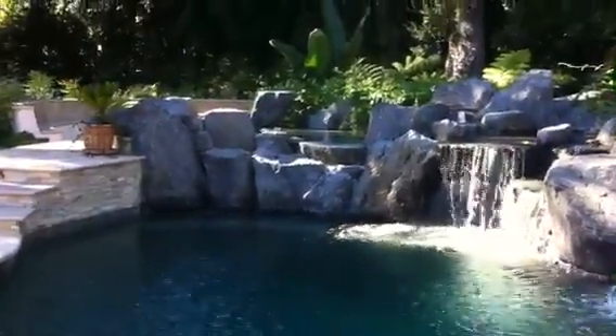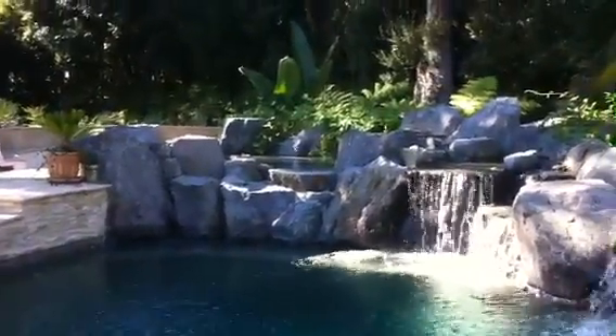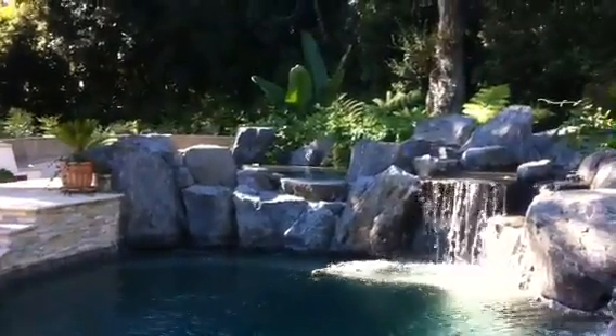You can see that the water is getting ready to crest over the rock dam we created on the hidden spa. We'll get a close-up of that.